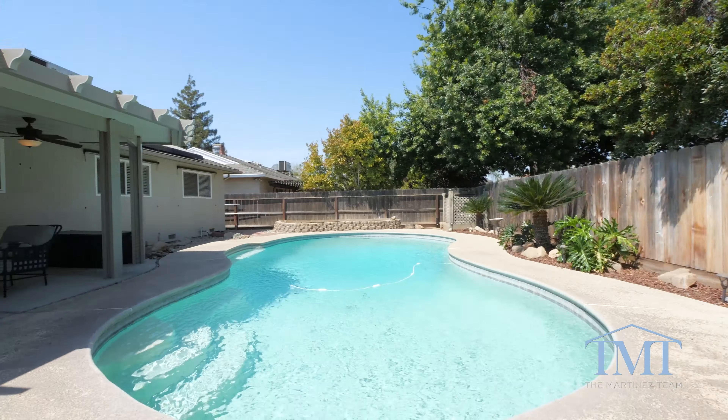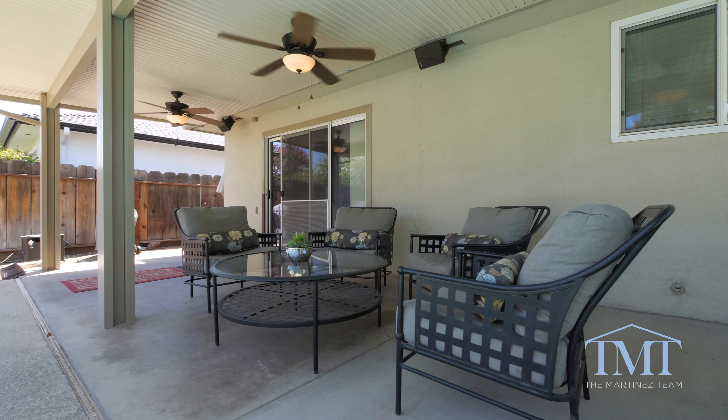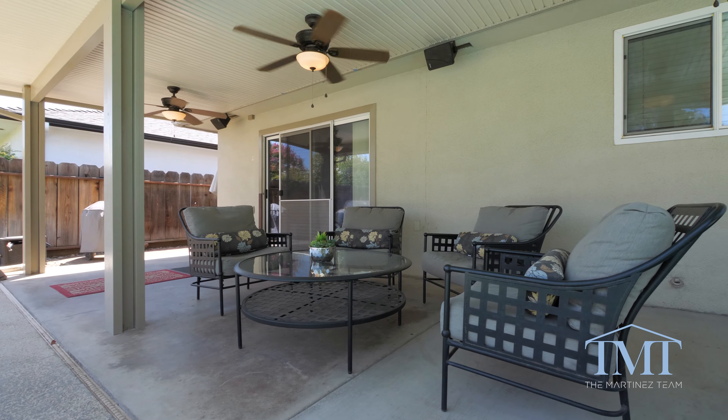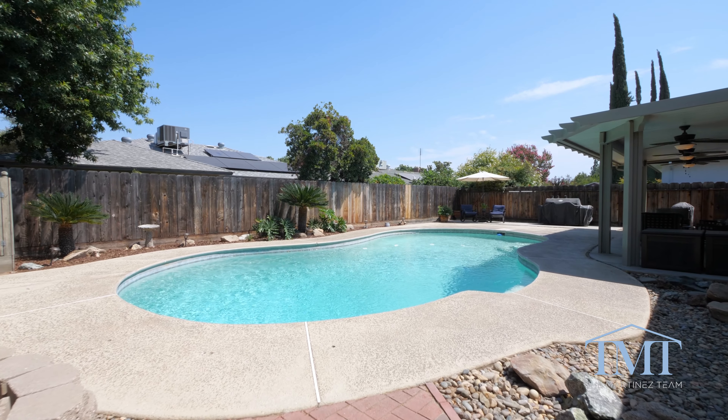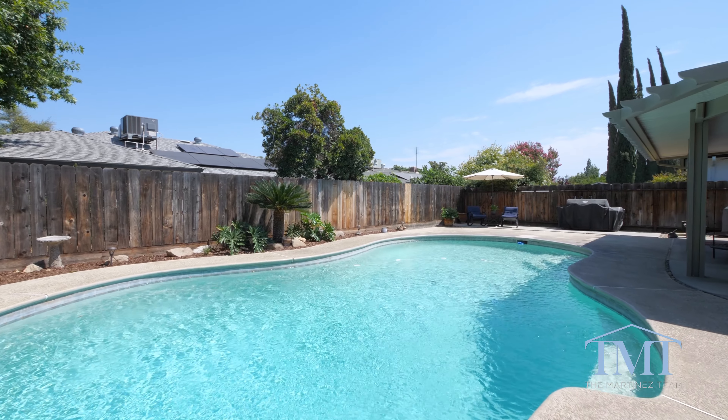Now comes my favorite part of this property — the backyard comes complete with a recently installed covered patio with three ceiling fans. And look at that beautiful, refreshing swimming pool. This backyard is an entertainer's dream.